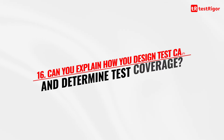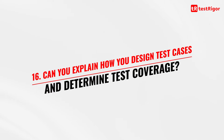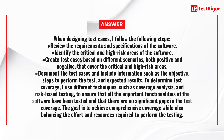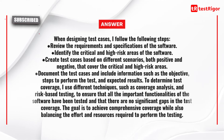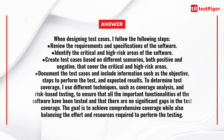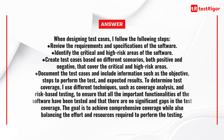Question 16 is: can you explain how you design test cases and determine test coverage? When designing test cases, I follow these steps: review the requirements and specification of the software; identify the critical and high-risk areas; create test cases based on different scenarios, both positive and negative, covering the critical and high-risk areas; and document the test cases including the objective, steps to perform the test, and expected results. To determine test coverage, I use techniques such as coverage analysis and risk-based testing to ensure all important functionalities are tested with no significant gaps, balancing effort and resources.